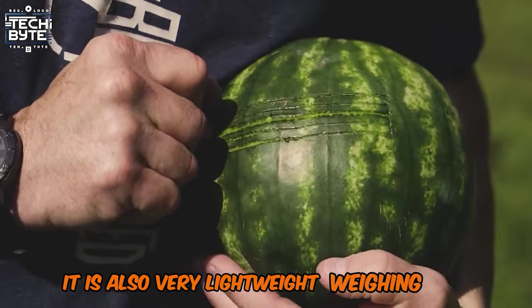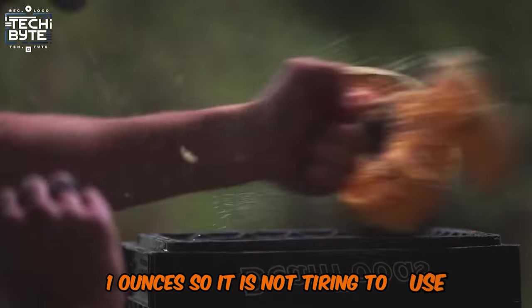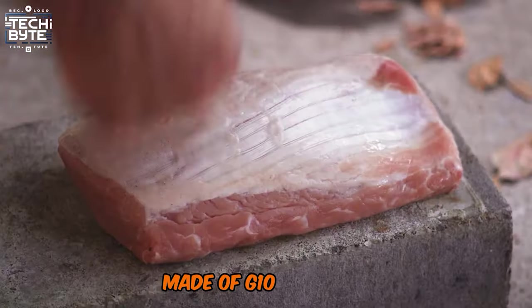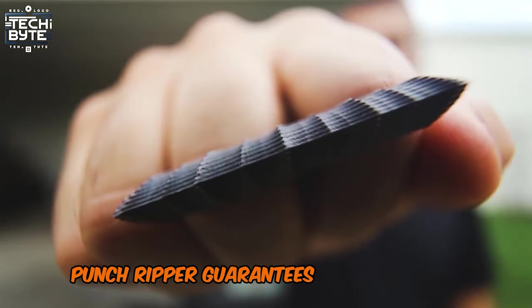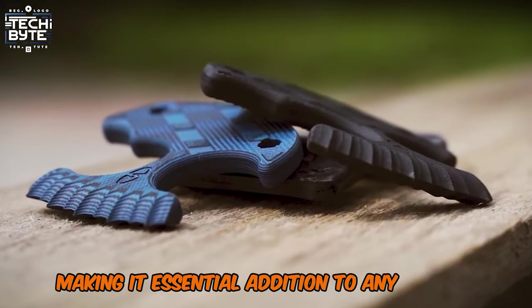It is also very lightweight, weighing only 1.1 ounces, so it is not tiring to use and does not add much weight to your pocket or bag. Made of G10 material that is sturdy and resistant to wear, the VZ Punch Ripper guarantees longevity and reliability, making it an essential addition to any tool kit.